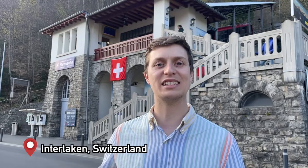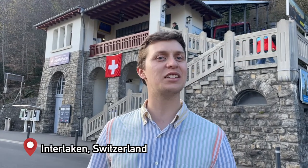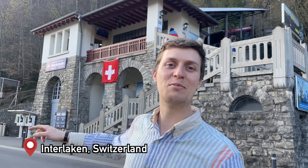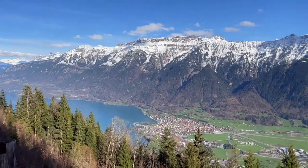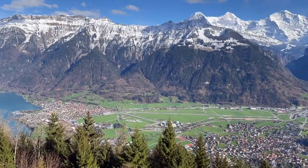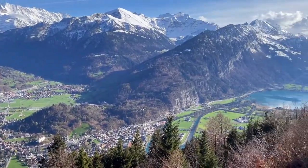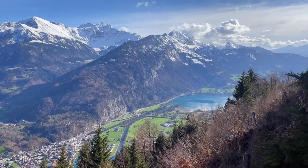Hey guys, welcome back to our channel. Louis here, we are in Interlaken and we're going to show you a place that is very dear to our hearts — the Hardekulm, which you can see just behind me. The Hardekulm is overlooking Lake Thun and Lake Brienz, and it's also giving you an amazing view of the Jungfrau. It's a quick eight-minute funicular ride from the Interlaken Ost train station.